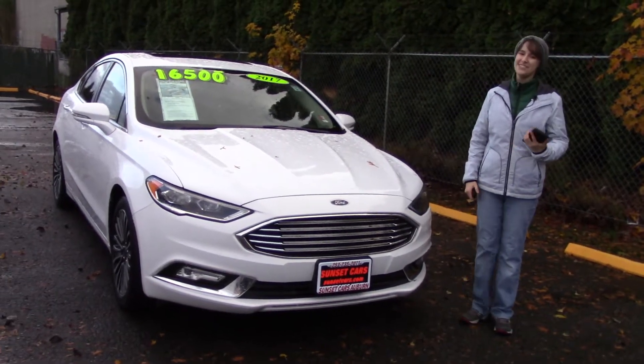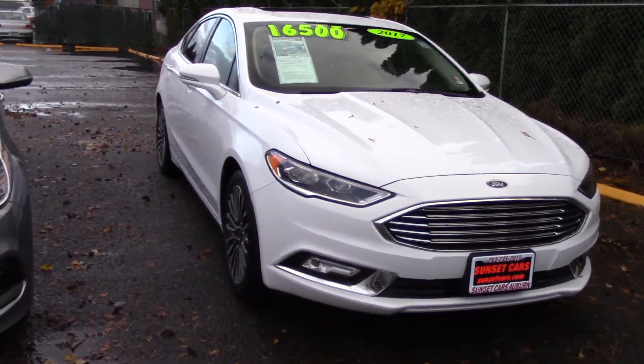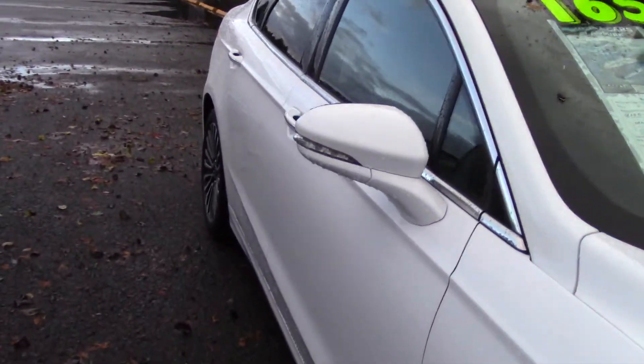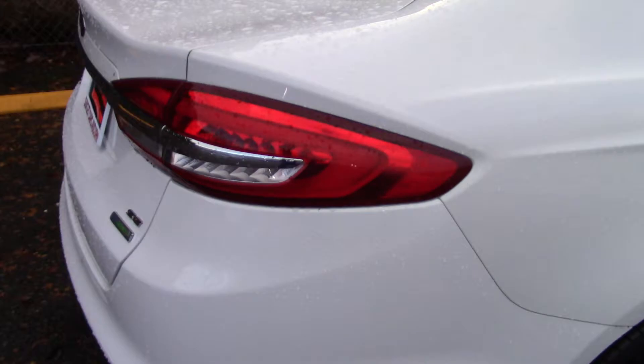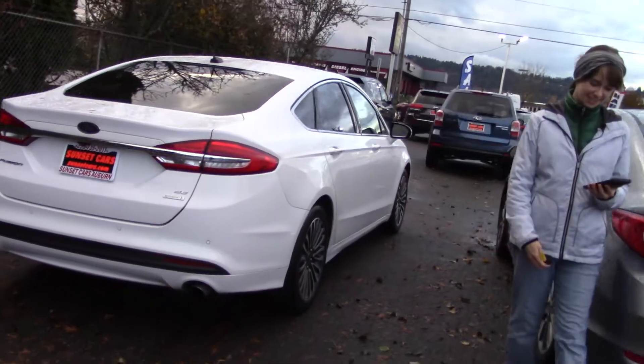Hi there! This is Jordan with Sunset Cars of Auburn and this is our 2017 Ford Fusion SE. The stock number for this car is 99177. If you type that number in on our website sunsetcars.com you're going to get to see the full list of features that this car has.